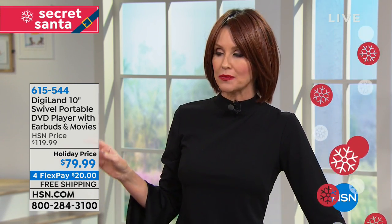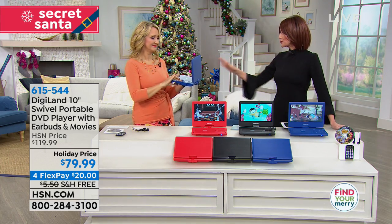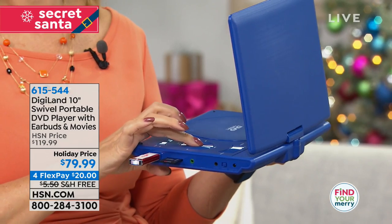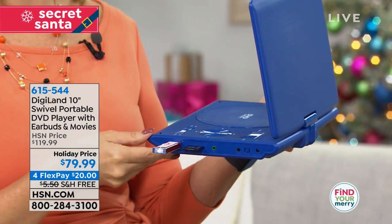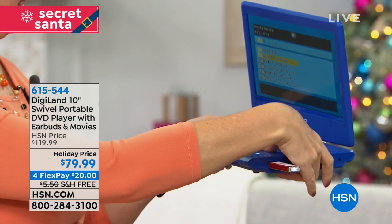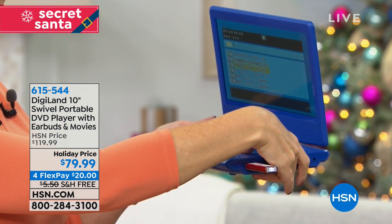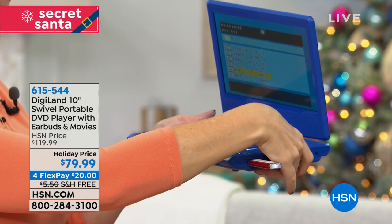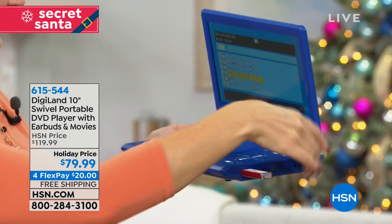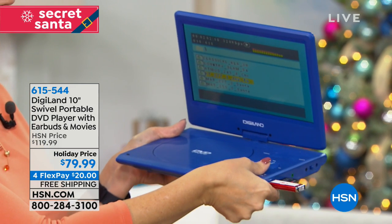You can also play this in the car. It has a rechargeable battery, which I really appreciate. Three hours - and a rechargeable battery. And today you're saving $40, so they dropped this again, another $10 to $20 even from the holiday price, so it's $79 to get this home. It does come with the earbuds and two little movies that just get you started right away. So you have really great versatility here.